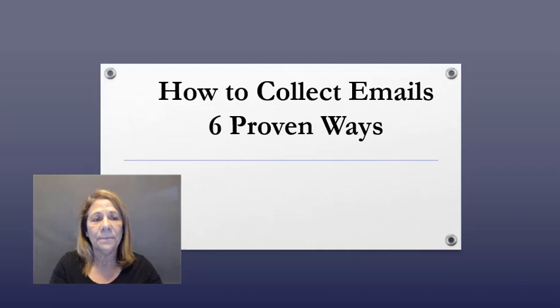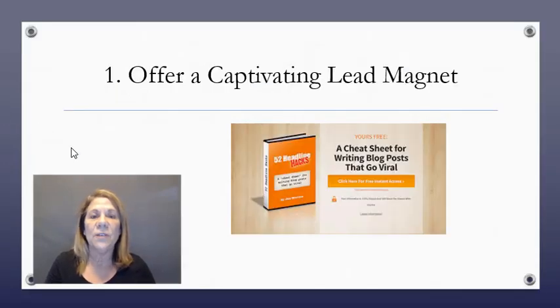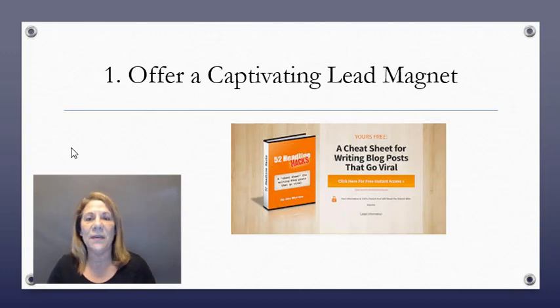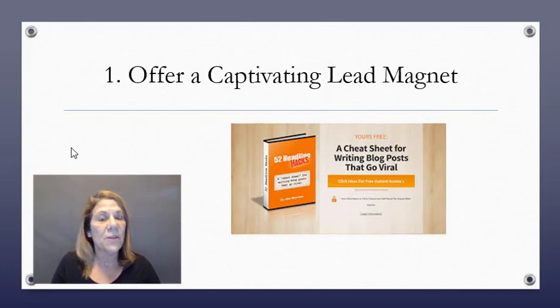Number one: you can offer a captivating lead magnet. That is when somebody gives you something for free and in exchange you give them your email. Here's an example — a cheat sheet for writing blog posts. If you're into writing blogs and somebody's offering a cheat sheet, you'll give them your email to get it for free. People can unsubscribe anytime, so just put yourself out there — if people want to follow you they will.